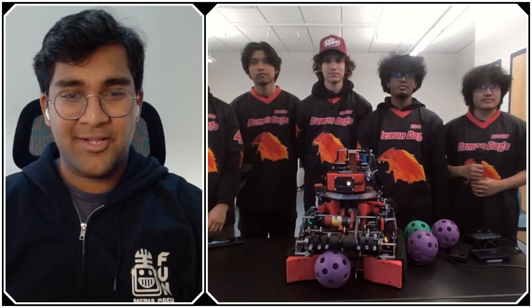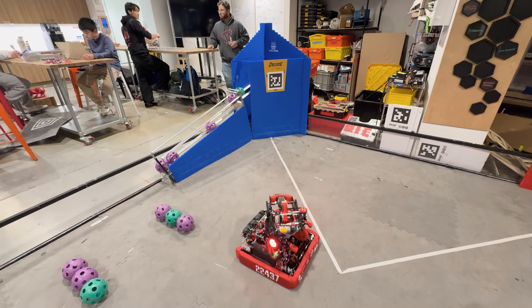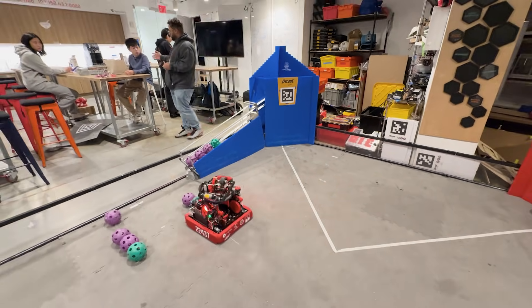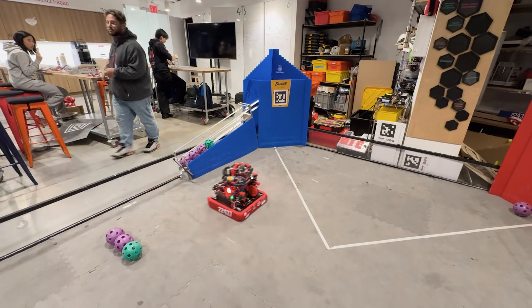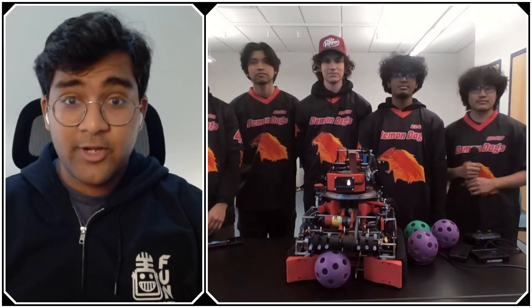Hello everyone, reporting today for Fun Robotics Network, I'm Abhas, and with me here is team 22437, the Demon Dogs. They're currently ranked 10th in the world by OPR, 5th by non-penalty in teleop, and they just have really excellent shooting on the move, super fast, a fantastic sorting mechanism, and a very consistent intake. I can't wait to jump into all of this on Behind the Bot.